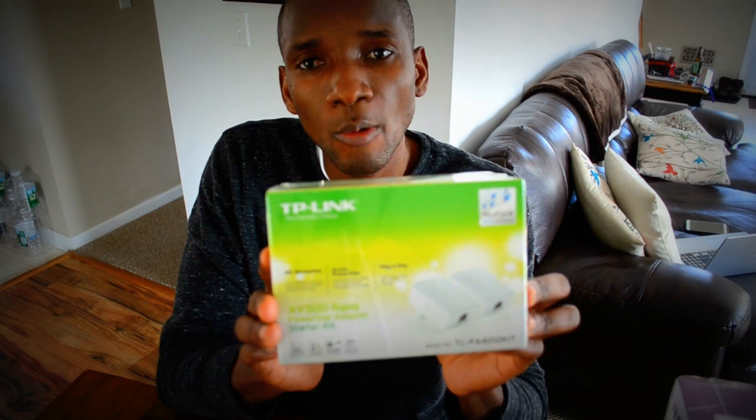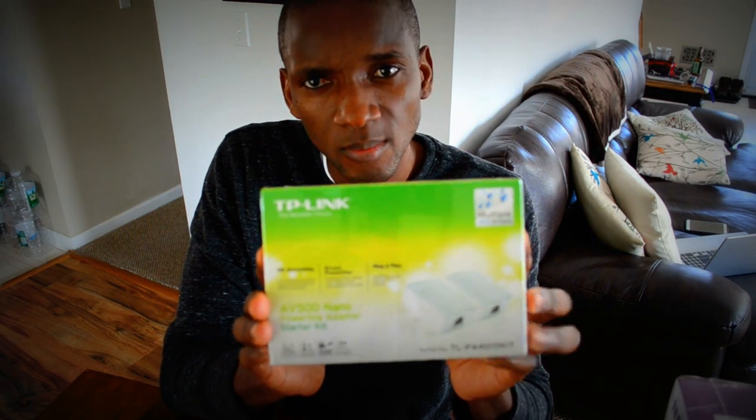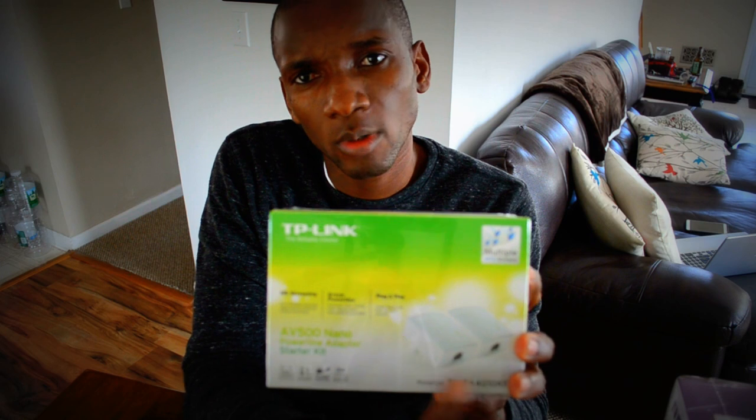Next solution for the people who don't have a hundred and twenty to a hundred and thirty bucks for a newer wireless router with AC technology — I would recommend getting a powerline adapter. These two guys here is what they do.